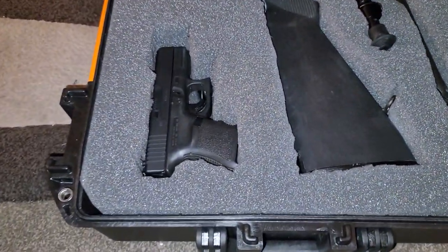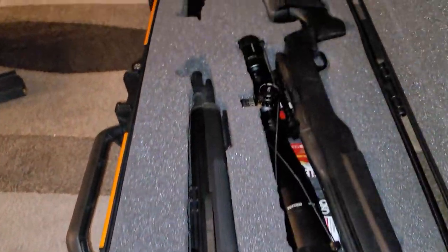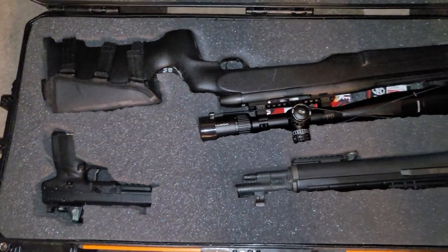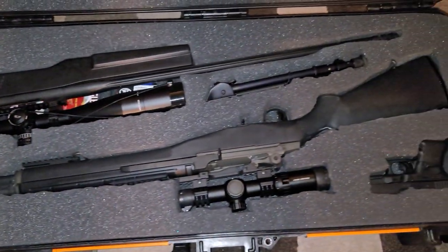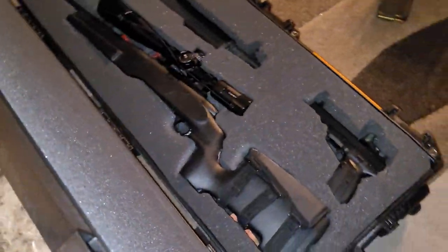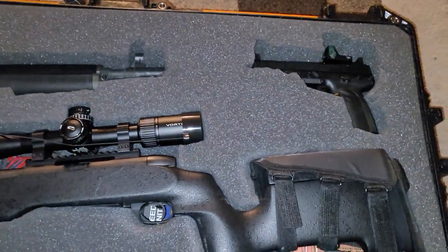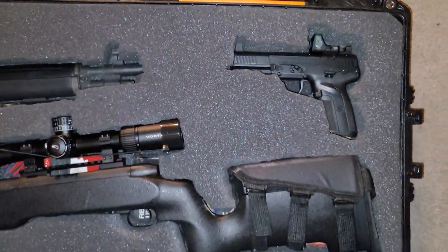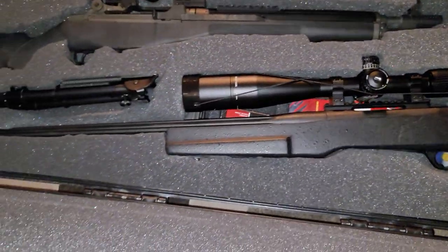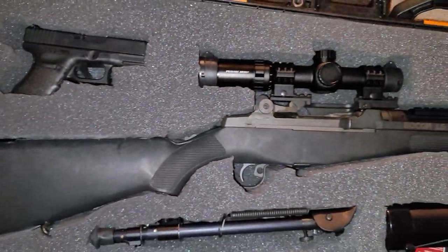Look at that. Block. That battle rifle. That big boy now, that FN7. Turn around and let's show you a driveway. It's that big boy in case you gotta reach out and touch something. You got a battle rifle.